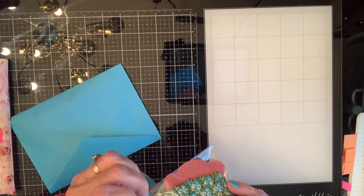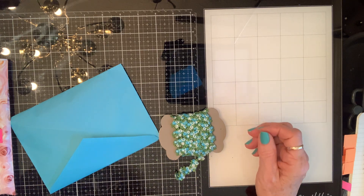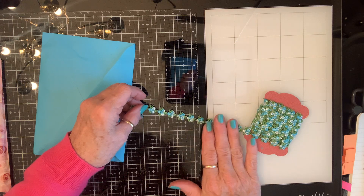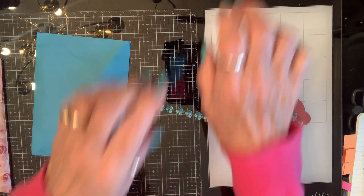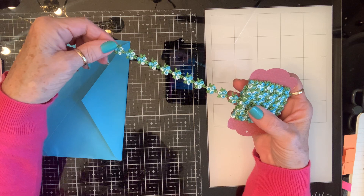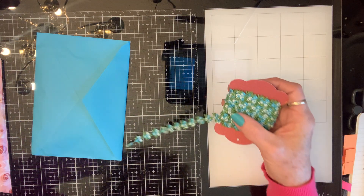Look at this trim, y'all. It's beautiful. And y'all, I went through my trim today. I told Bestie, I said, you know, I would have died if somebody had come over here to craft with me and seen those two drawers. But now... I probably have seen them, but she didn't die really. I don't think you'd seen them looking like that. I just let those suckers get out of control.